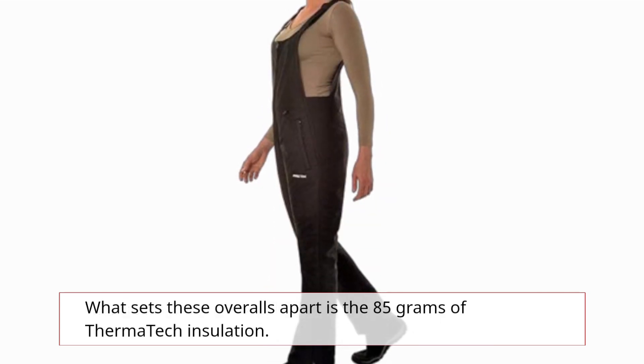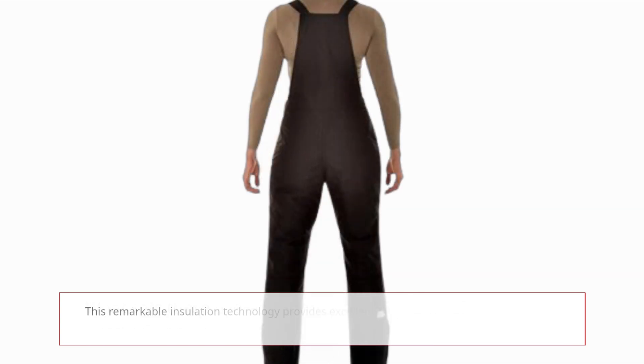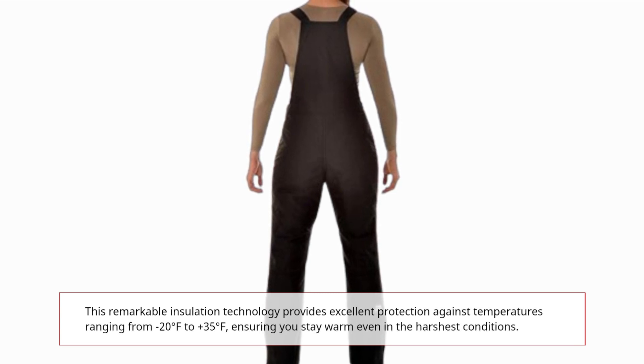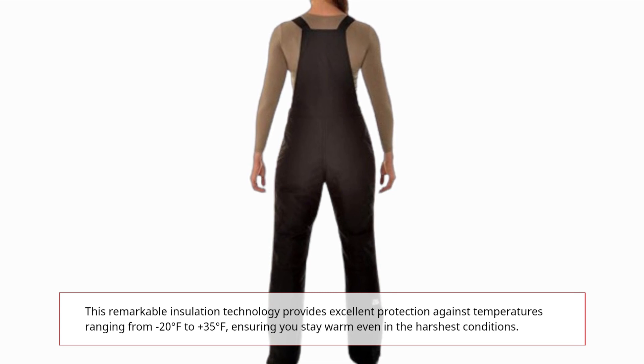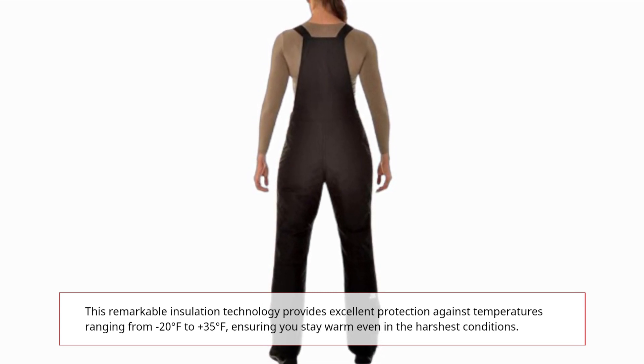What sets these overalls apart is the 85 grams of Thermatec Insulation. This remarkable insulation technology provides excellent protection against temperatures ranging from minus 20 degrees Fahrenheit to plus 35 degrees Fahrenheit, ensuring you stay warm even in the harshest conditions.